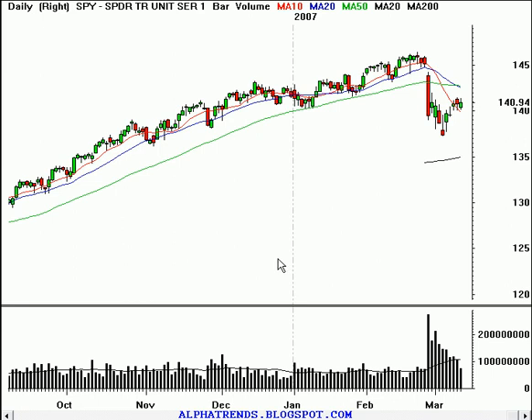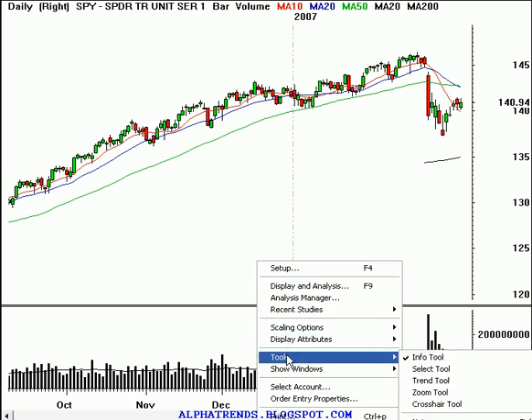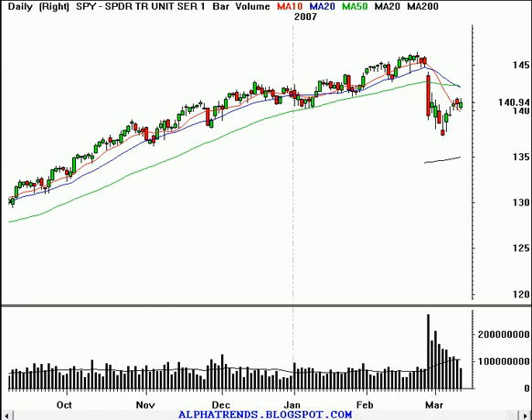Good afternoon. Today is Monday, March 12, 2007. This is Brian Shannon speaking from Alphatrends Blogspot. We're taking a look at the daily chart of the S&P 500, looking at the spiders right now.